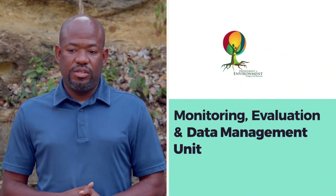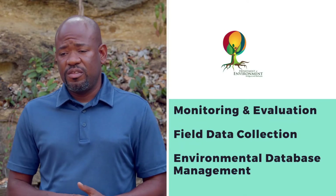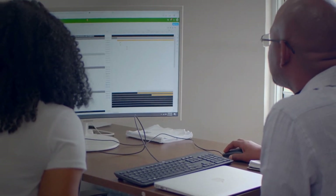The name of the unit is Monitoring, Evaluation and Data Management. We deal with monitoring and evaluation of our projects and our programs. We also deal with field data collection and the data management of the databases. As it relates to monitoring and evaluation, we develop an M&E framework — essentially an M&E plan — which looks at the deliverables for these projects and identifies indicators to track the progress of these deliverables.